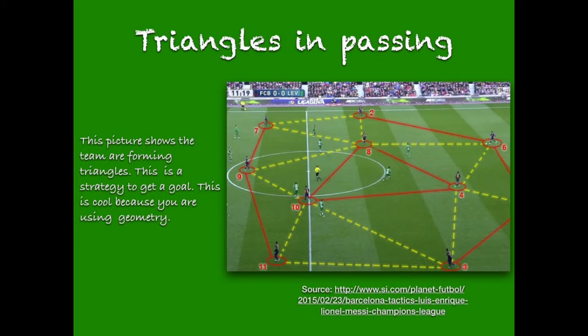Triangles and passing. This picture shows that the team are forming triangles. This is a strategy to get a goal. This is cool because you are using geometry.